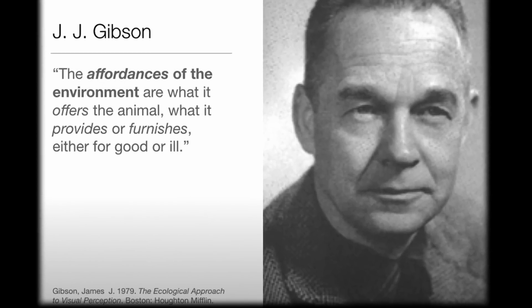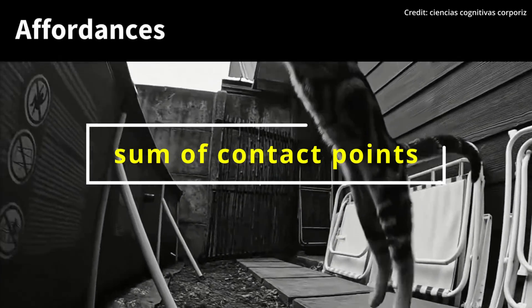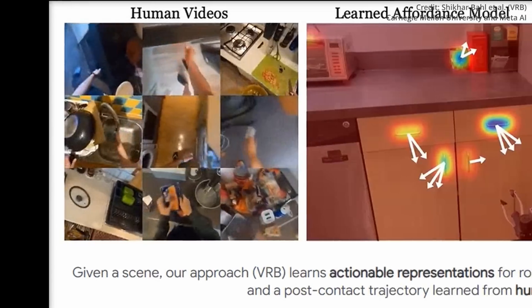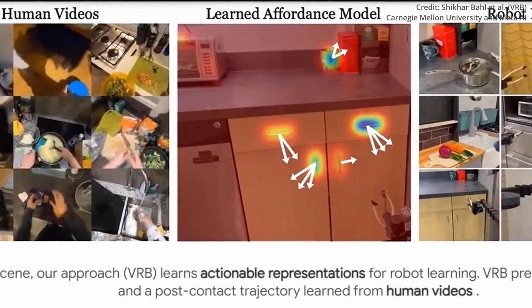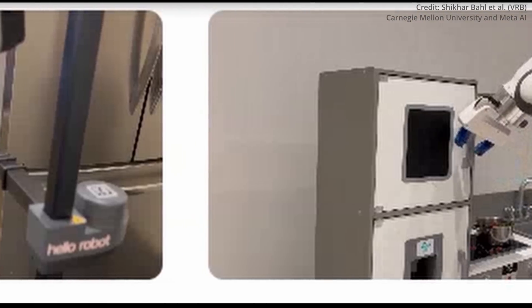The concept of affordances was originally coined by psychologist James J. Gibson, where affordances are defined as the sum of contact points and post-contact trajectories in the context of robotics. Because the VRB model is trained on video data, it learns to identify objects and their associated actions, as well as potential movement patterns after an object is grasped.